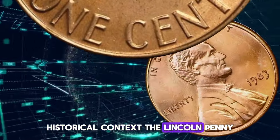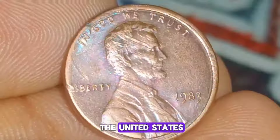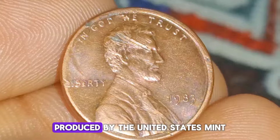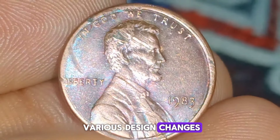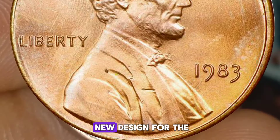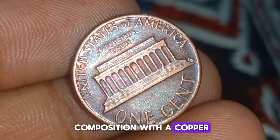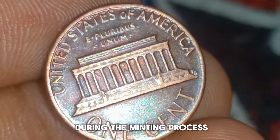Historical context: the Lincoln penny, featuring the likeness of Abraham Lincoln, the 16th President of the United States, has been in circulation since 1909. Produced by the United States Mint, the penny has undergone various design changes over the years. In 1983, the mint introduced a new design for the Lincoln penny, replacing the familiar bronze composition with a copper-plated zinc alloy. However, an error occurred during the minting process that led to the creation of the double-die variety.